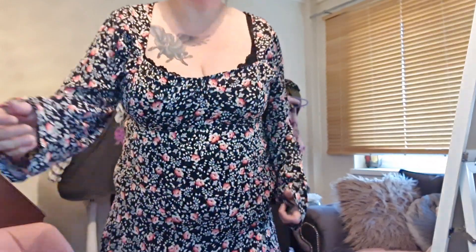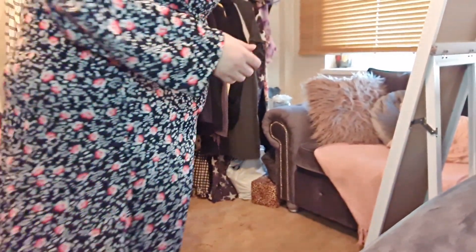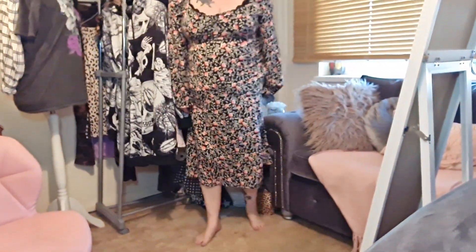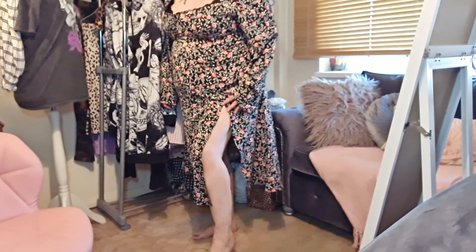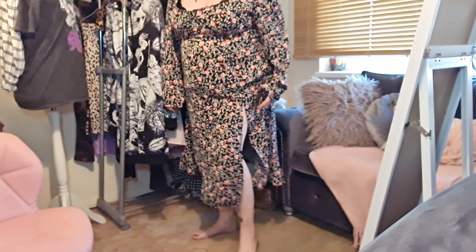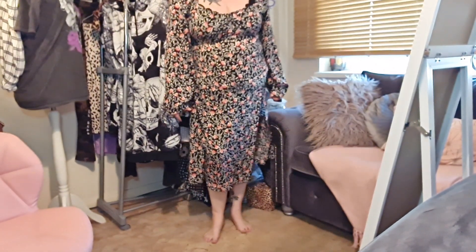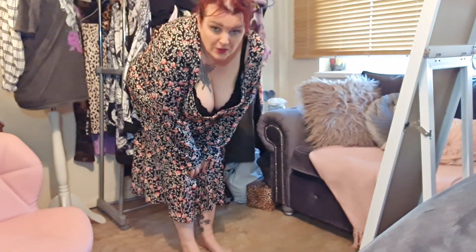I'll tilt the camera down so you can see the length. Excuse the room, we still haven't sorted it out. The split is quite nice — it's quite high — but I'd be happy with that if the rest of the dress fitted correctly, which it does not. So that's the first one: a definite no. Moving on.